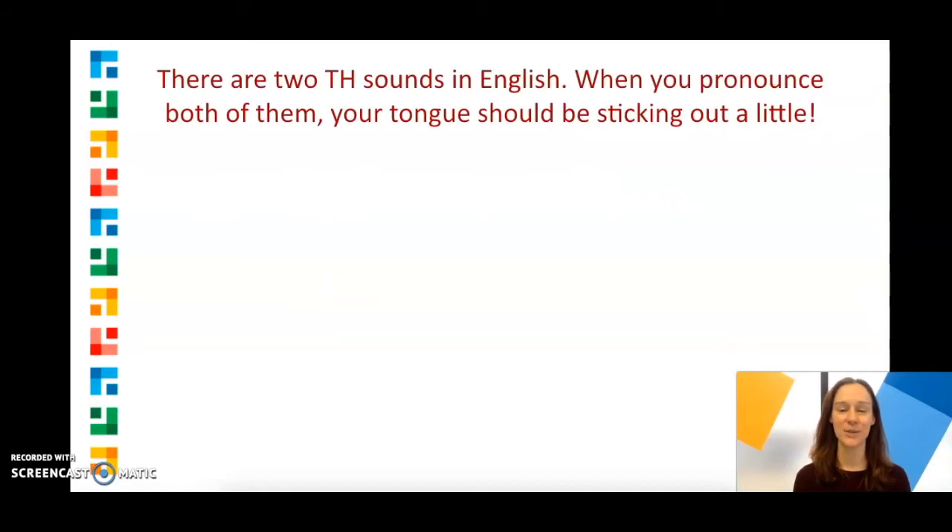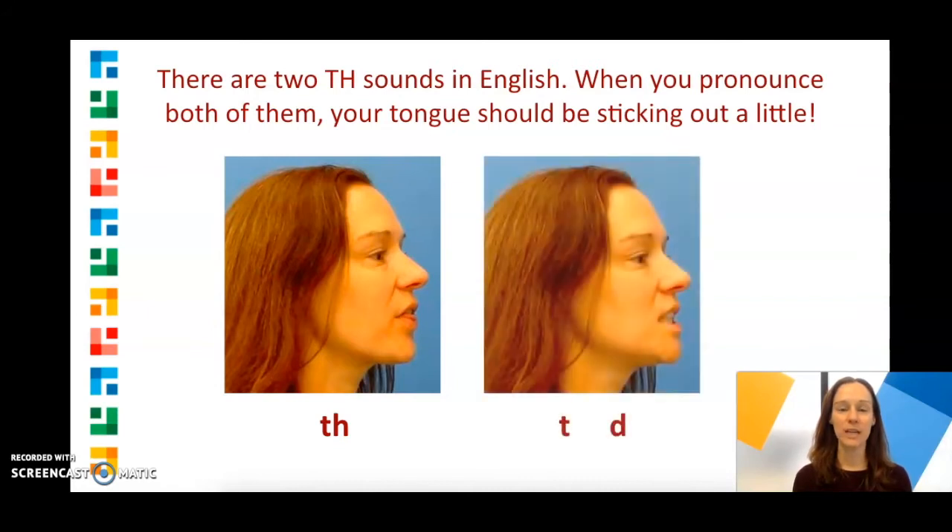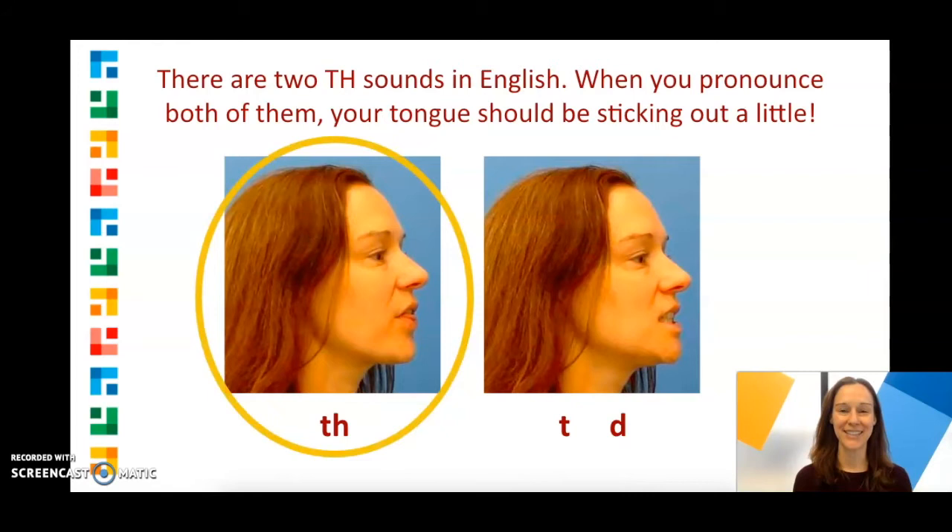There are two TH sounds in English. When you pronounce both of them, your tongue should be sticking out a little, like this. This is different than when you pronounce a sound like T or D, where your tongue stays inside your mouth. So for today, we want our tongues sticking out a little.